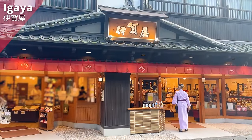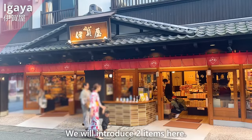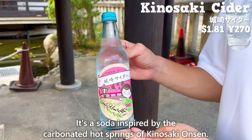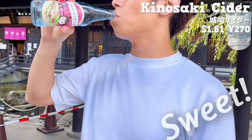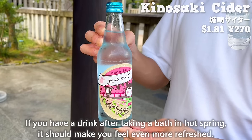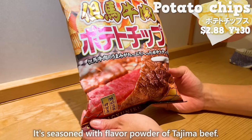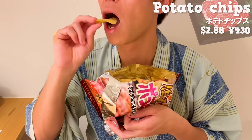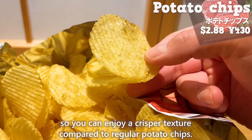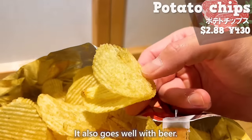The next shop is Igaia, where you can buy Japanese-style souvenirs like chopsticks and fans. We'll introduce two items. First, Kinosaki Cider — a soda inspired by the carbonated hot springs of Kinosaki Onsen. It's sweet, but the combination gives it a refreshing aftertaste, making it especially good after taking a hot spring bath. Next, potato chips seasoned with Tajima beef flavor powder. The chips have an uneven surface texture for a crispier feel than regular potato chips. The strong seasoning is addictive, and it also pairs well with beer.